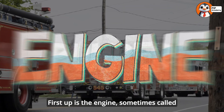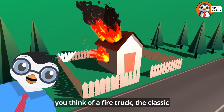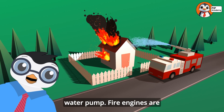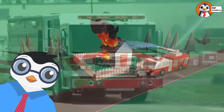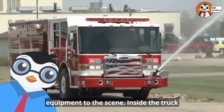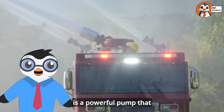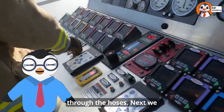First up is the engine, sometimes called a pumper. This is probably what you picture when you think of a fire truck — the classic red truck with hoses and a water pump. Fire engines are usually the first to arrive at a fire. Their main job is to bring firefighters, water, and hose equipment to the scene. Inside the truck is a powerful pump that can move hundreds or even thousands of gallons of water per minute through the hoses.